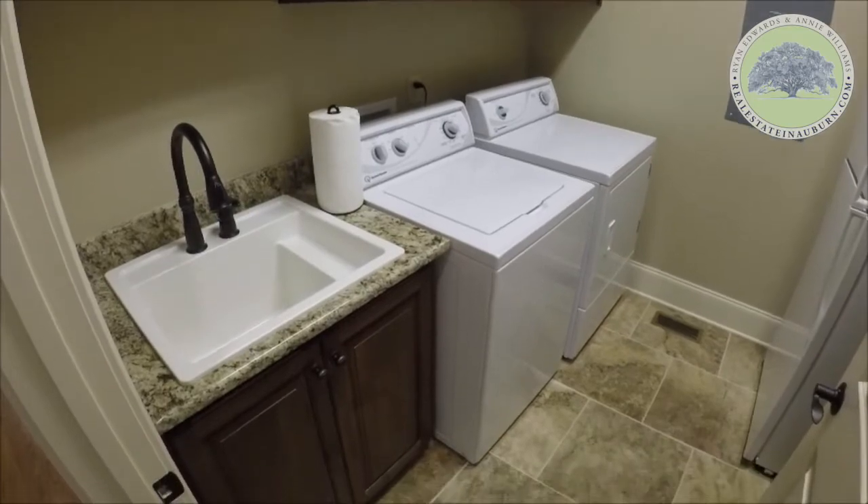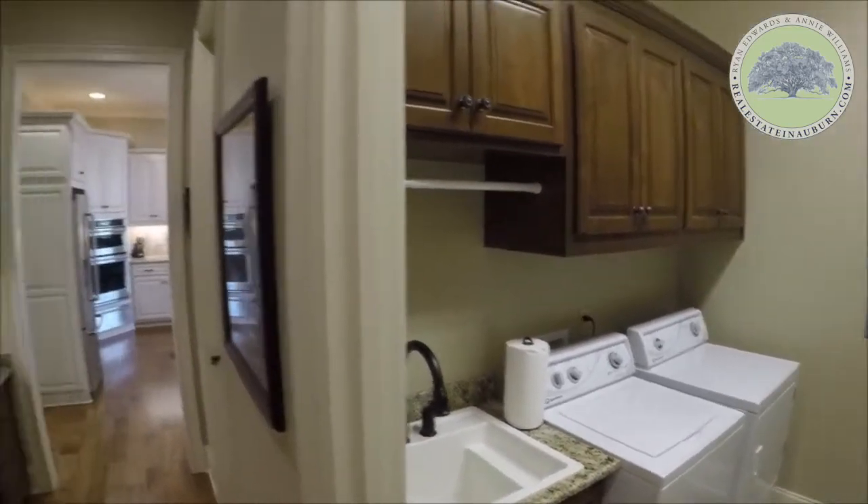The laundry room offers cabinetry, a sink, and a laundry chute from the master bedroom closet.